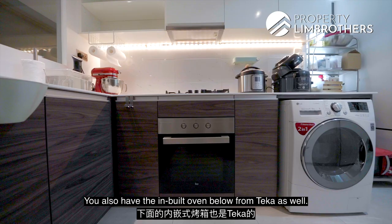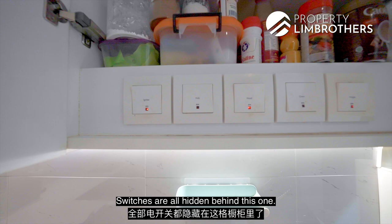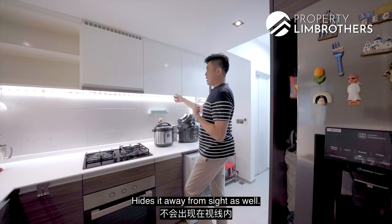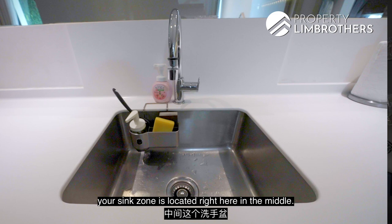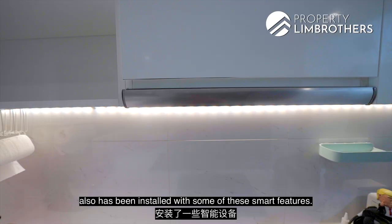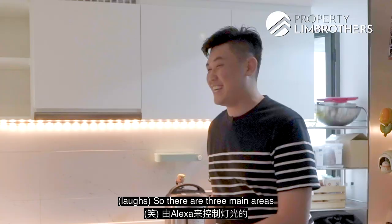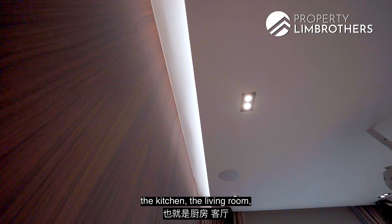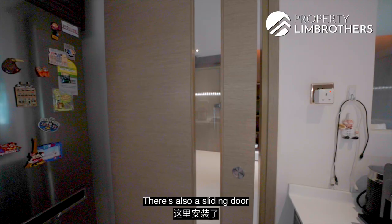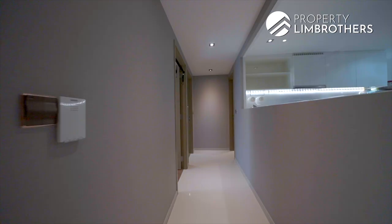On the countertop: a three-burner hob and hood from Teka, with a built-in oven below from Teka as well. You have open shelving, casement doors at the top and bottom of the cabinet. Switches are all hidden behind a panel. Your sink zone is in the middle with faucets from Grohe. The house has also been installed with smart lighting features — Alexa controls the lighting in three main areas: the kitchen, the living room, and the master bedroom. There's also a sliding door already done up here.